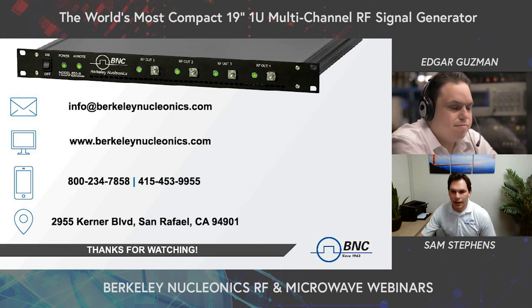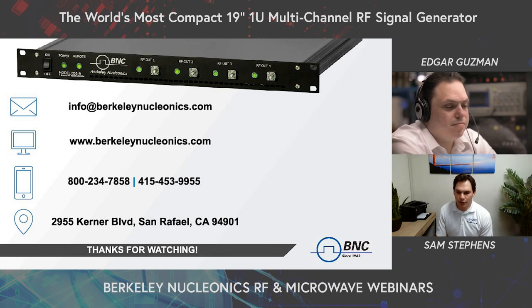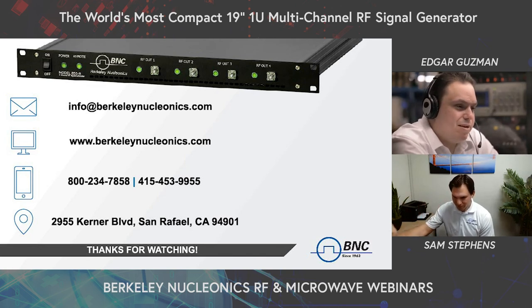Wrapping up — on behalf of myself and the team at Berkeley Nucleonics, we greatly appreciate you taking the time to join us today. If you anticipate a need for the 855B's capabilities or have any general RF requirements, please feel free to reach out. Together we can confirm if BNC will be the right fit for your application. If you're located in North or South America, reach out and we can work with you directly. If you're located elsewhere in the world, let us know and we can introduce you to your direct representation. Thanks again everyone for your time. Stay safe and have a great rest of your week.